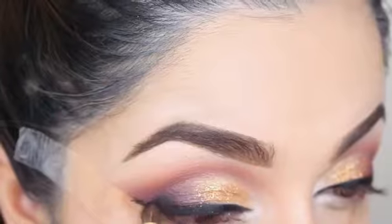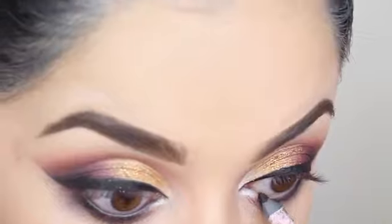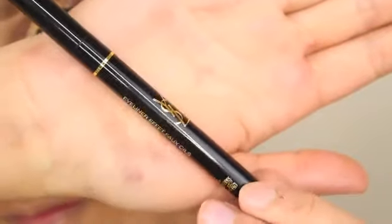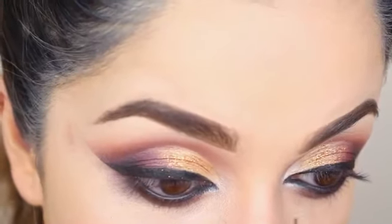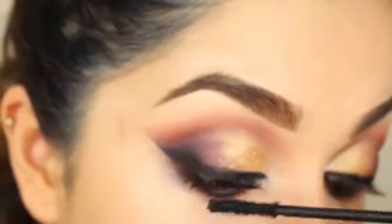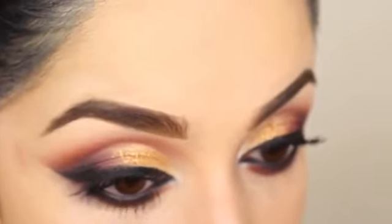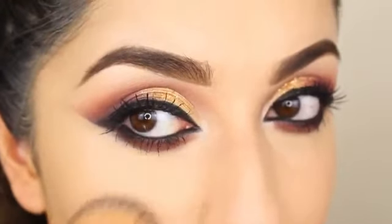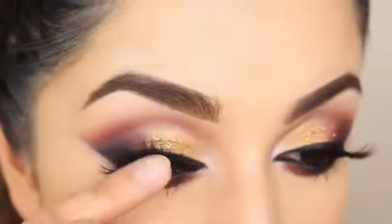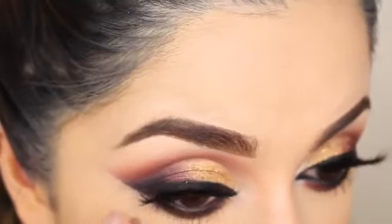I'm just going to smudge out the ends with a bit of black and smudge out the lower lash line with a bit of deep brown colour. Now taking a black eyeliner I'm going to apply that on my waterline. Using a liquid liner I'm going to go over the inner tear duct area just to make it sharper and defined. Now I'm going to apply one coat of mascara and get rid of any fallout. Taking these lashes by Huda Beauty I'm going to apply that over my lashes — the style of these lashes will be listed down below.